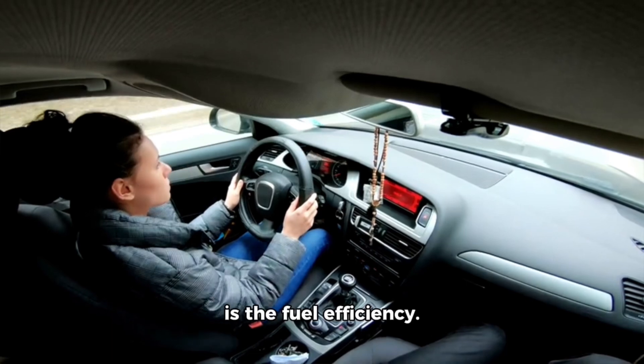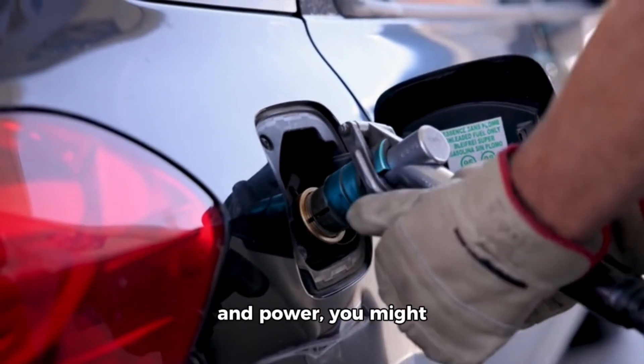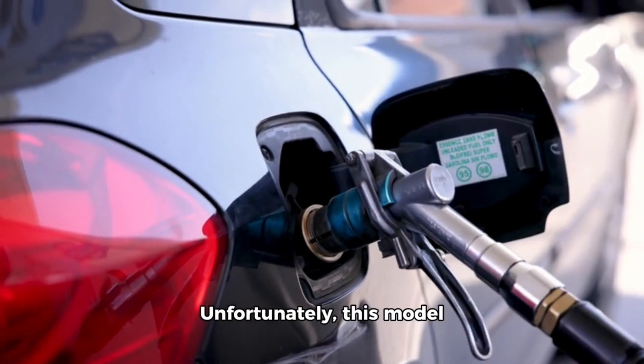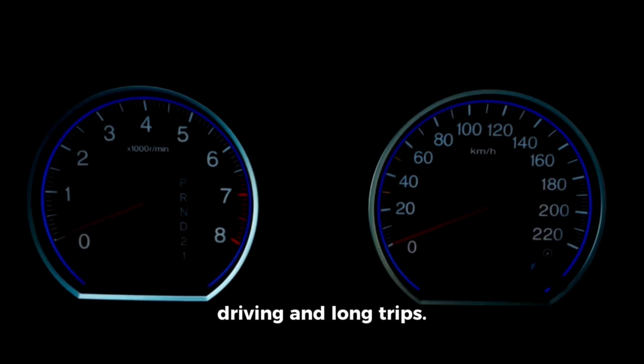Fuel Economy: One major issue is the fuel efficiency. For an SUV of its size and power, you might expect better mileage. Unfortunately, this model falls short, which can be a significant concern for daily driving and long trips.